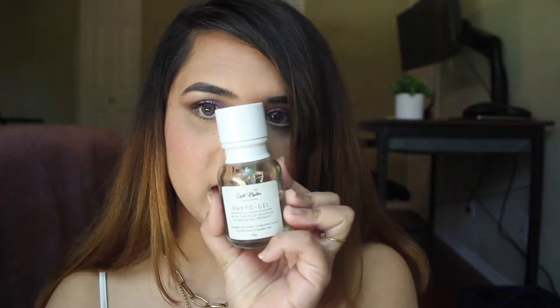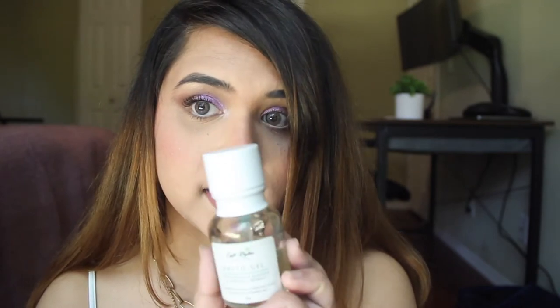I had ordered seven products from them. I don't have two of them with me but I'll be putting up videos of me demoing them on my Instagram as and when I talk about them. So let's begin with the first product — this is their Phytogel with Centella Asiatica and Horsetail Extract, and it says it's a calming, soothing, hydrating fluid for acne prone and sensitive skin.